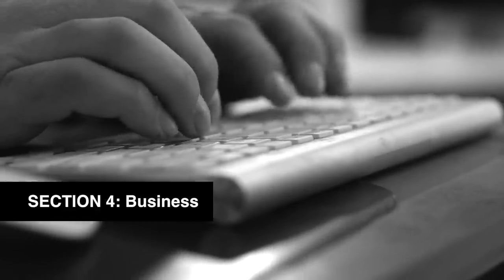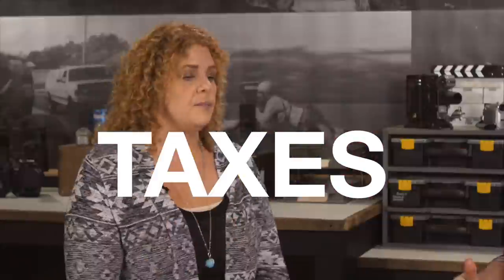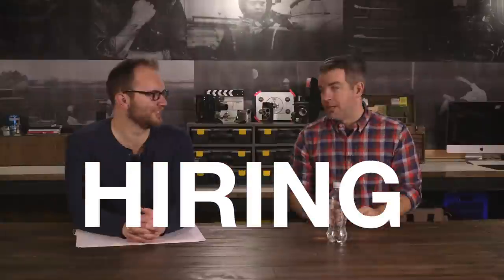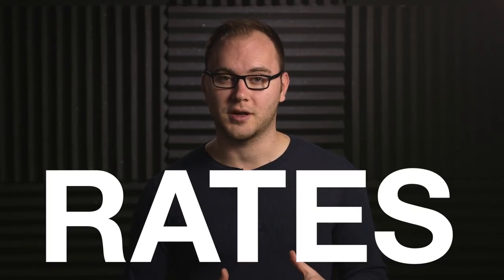Section four is all about business. We'll sit down with Corbin's bookkeeper and talk about incorporating as a business, accounting, taxes, saving for taxes, hiring a bookkeeper, insurance, hiring crew and editors, billing and line item practices, and a really important topic: figuring out rates for your production company.